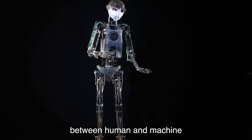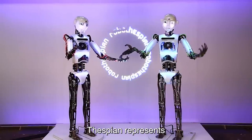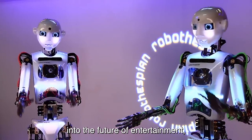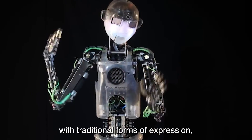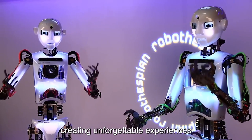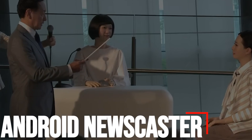As the boundaries between human and machine continue to blur, Robothespian represents a glimpse into the future of entertainment, where robotics and AI seamlessly integrate with traditional forms of expression, creating unforgettable experiences for audiences everywhere.